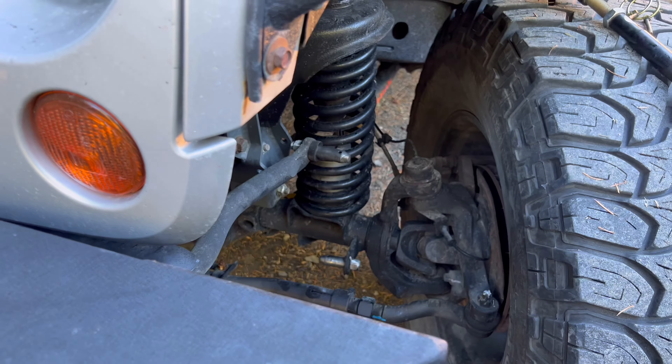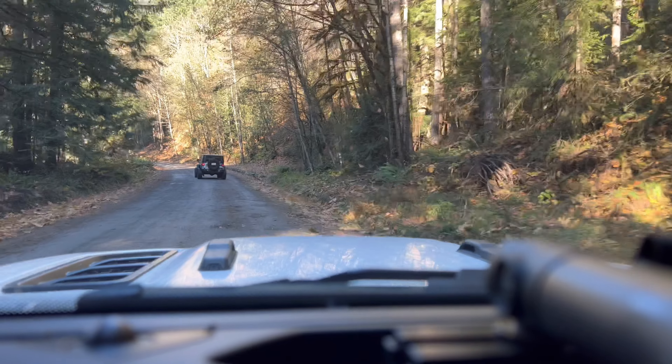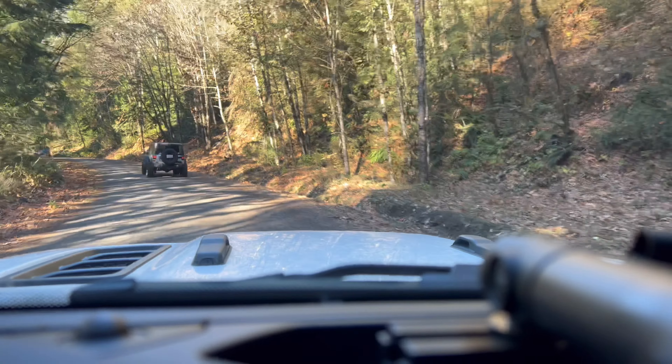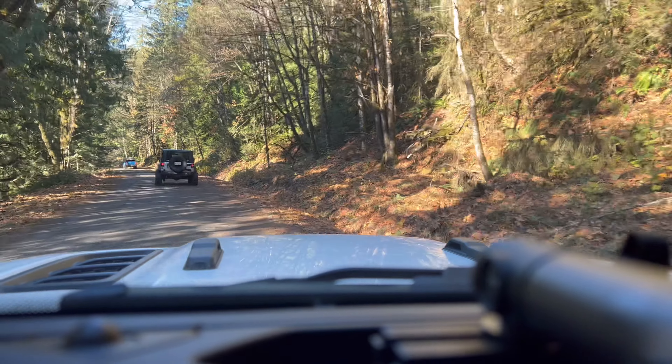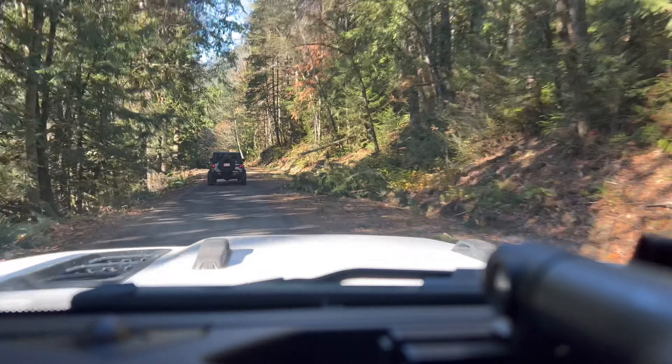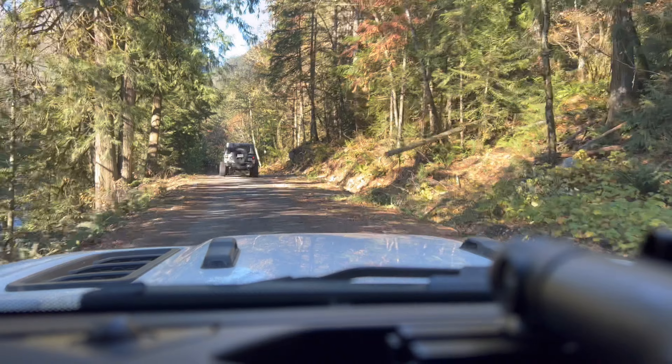Just disconnect the sway bar. This is a nice rig — I like this one, two and a half inch lift. That's Cory, or Santa Claus as I call him. Another day on the trail — welcome to the channel, I'm Duane and we are on an adventure to Thurston Loop. Supposed to be a lot of snow, and I like snow when I can say goodbye to it at the end of the day.